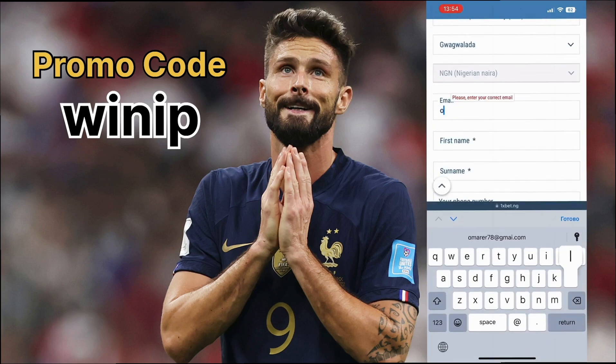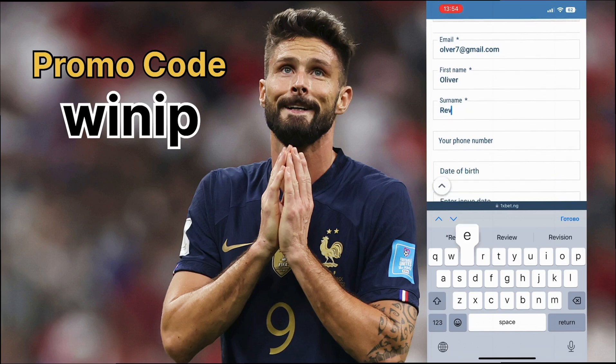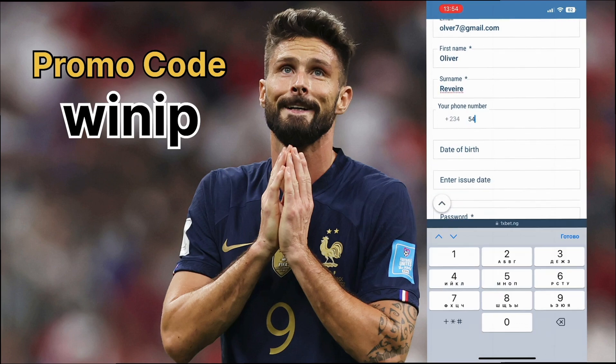Choose the registration button. I recommend you choose the email option as it's a full registration with data protection. Here you choose your country, currency, and region. Enter your email address.